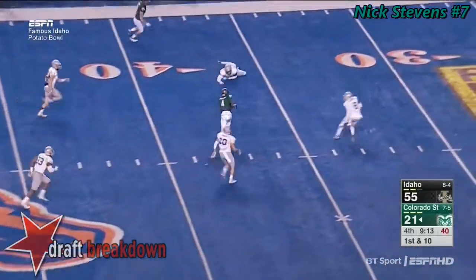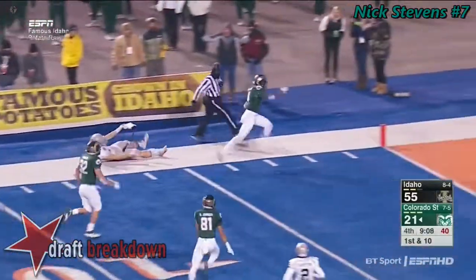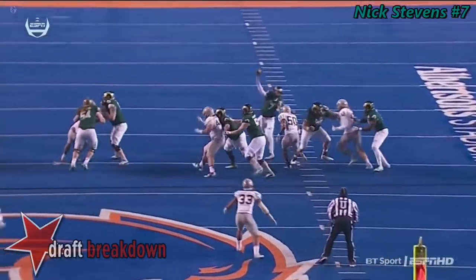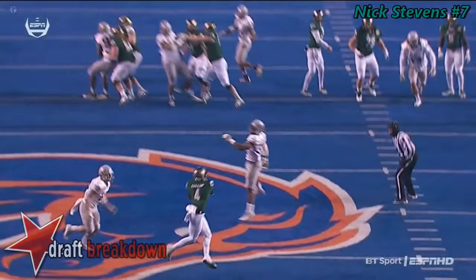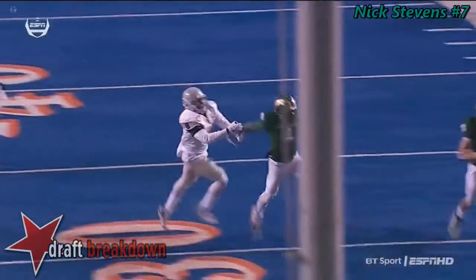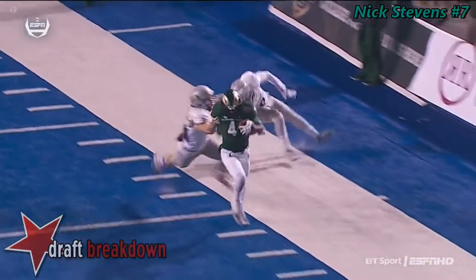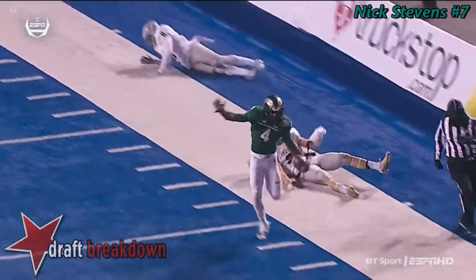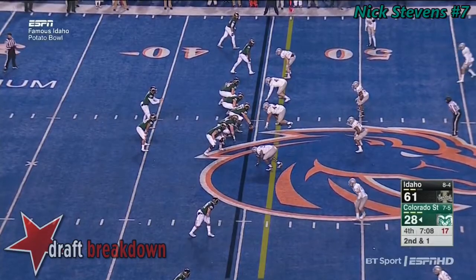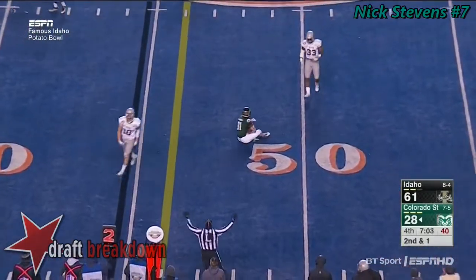Over the middle — Gallup bobbles it but holds on, breaks a tackle, and he will take it to the end zone. Goodness gracious, back and forth we go. This is what most anticipated coming into this game from the Colorado State offense — getting that ball to Michael Gallup. And that implies Miles Garrett or Derek Barnett are those guys playing in the game.